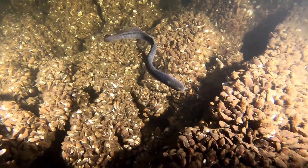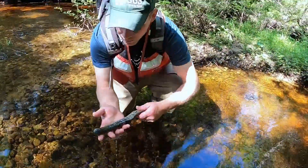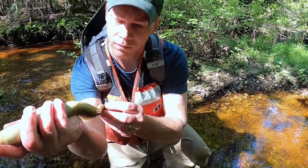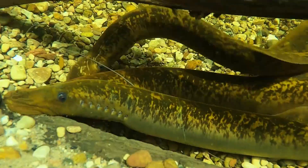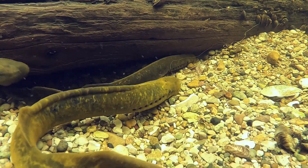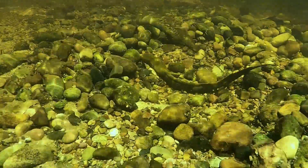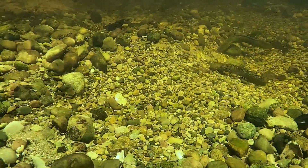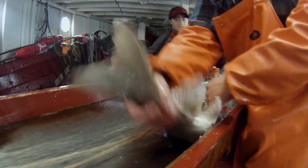Once sea lamprey reach about six inches, they go through a metamorphosis — they develop their eyes, sucker mouth, and fins. They leave the rivers in fall and winter and start feeding on fishes with their sucker mouth. It's not a one-to-one balance in the population: a single female can have up to 100,000 eggs in the Great Lakes, and survival to metamorphosis can be 10 to 30 percent. Without control and without natural predators, sea lamprey can very quickly infest rivers in the larval stage, then spread out into the lakes where they kill fishes.